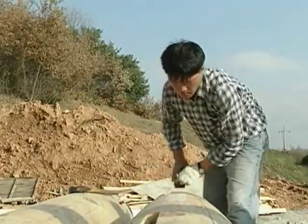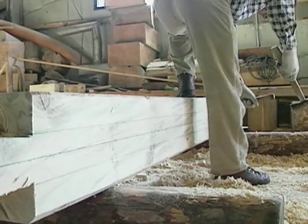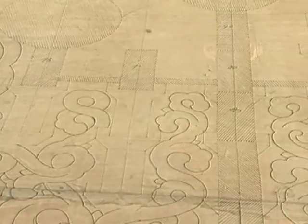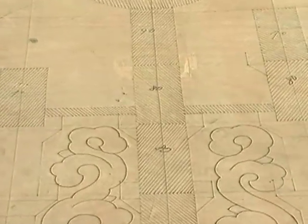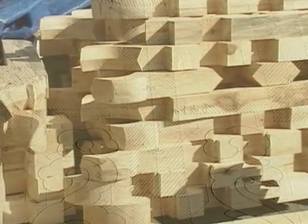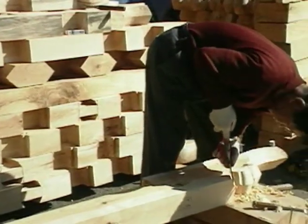Following the lines drawn on the flat surface, carpenters cut or plane the lumber. With respect to materials for decorative purposes, like ornamental eaves, the Daemokjang draws life-size architectural drawings on the surface of the lumber. Carpenters then carve out the lumber according to the Daemokjang's drawings.